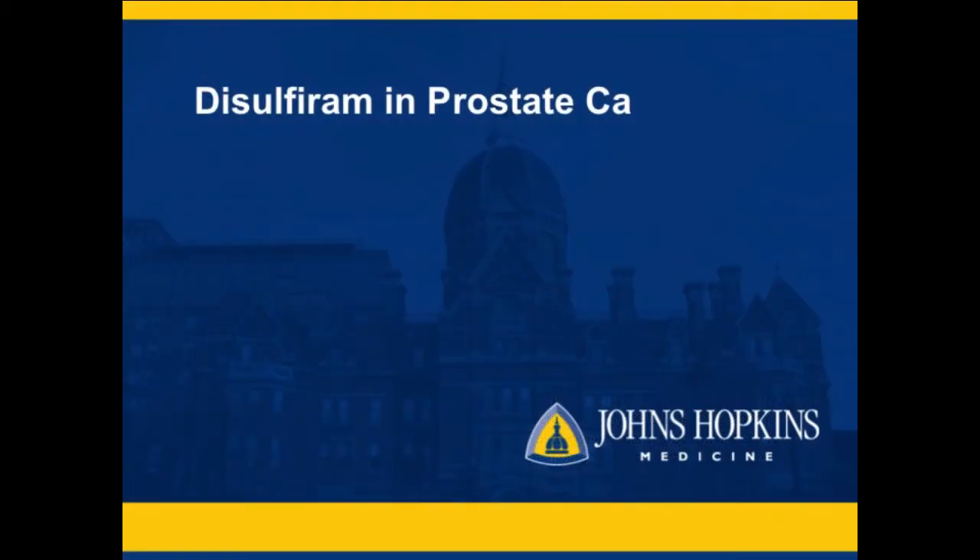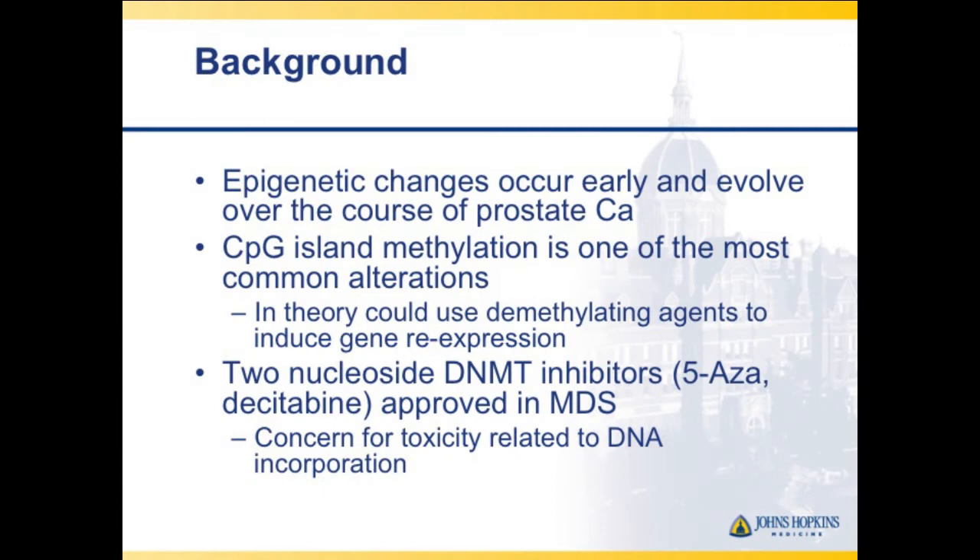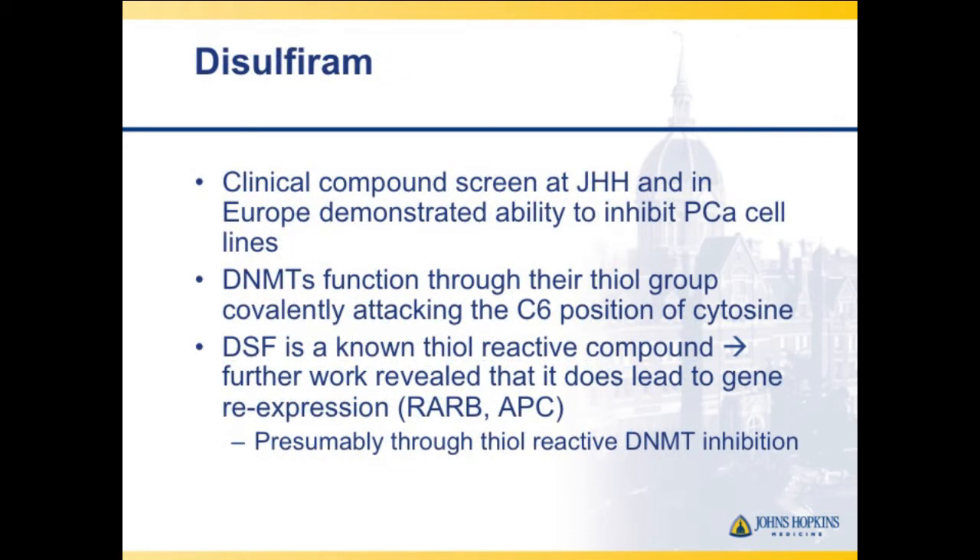Moving to disulfiram — a messy drug. Everyone told me patients aren't going to want to stop drinking, and that was the biggest eligibility criterion. But laboratory data from Hopkins' epigenetics work suggested it was a DNA methyltransferase inhibitor — a potentially easier, tolerable oral agent compared to azacitidine and decitabine. The biology fit: it reacts at the thiol group attacking the C6 position of cytosine, affecting methyltransferase inhibition.